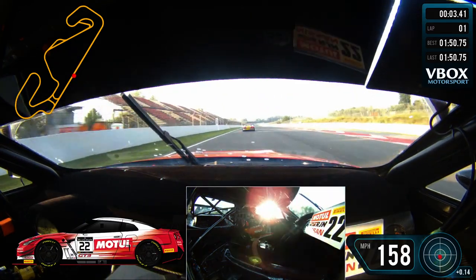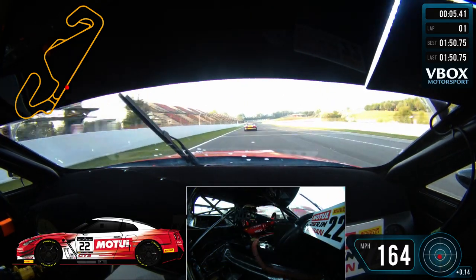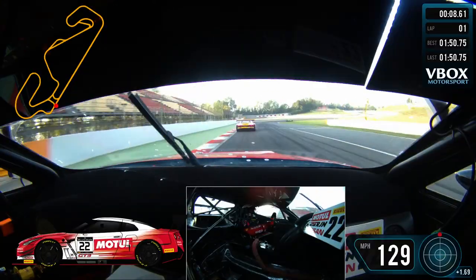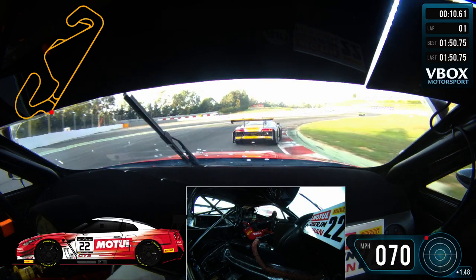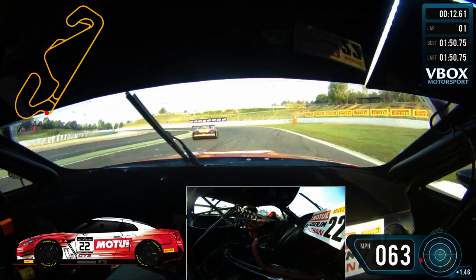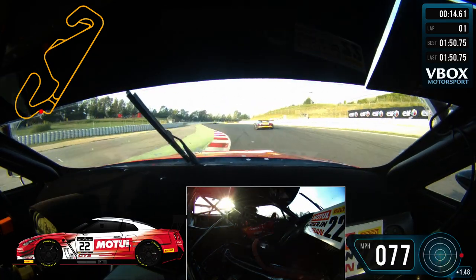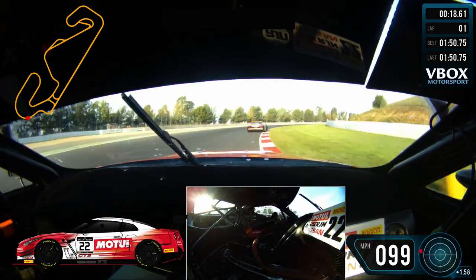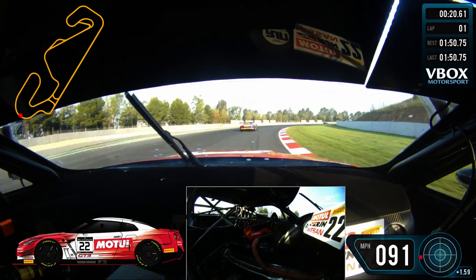We're approaching turn one at around about 170 miles an hour. The braking point is around about the 100 metre board. We try and slow the car down while staying as straight as possible, making sure the steering wheel is as straight as possible at all times for the exit, as that just reduces the scrub on the front.